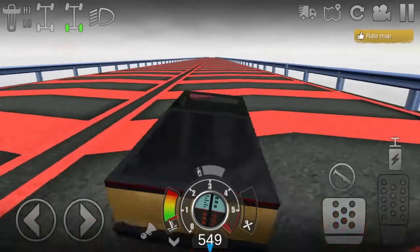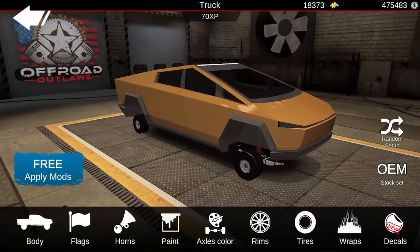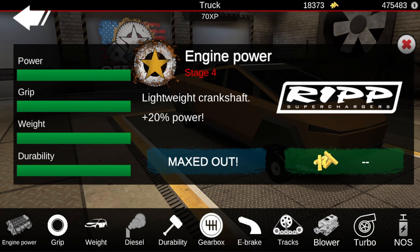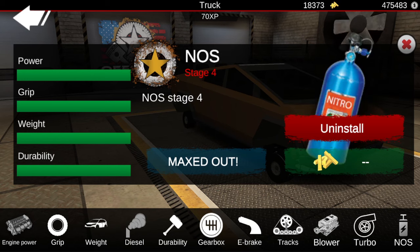Now I'll go ahead and show you guys this thing's tune. The only thing I've done in customizing is put on street tires to make it go just a little bit faster. It's $15,000, and then we maxed out power, grip, weight, and durability. I put an e-brake on it, then maxed out the blower, and I also installed NOS.